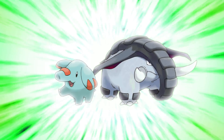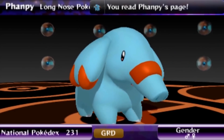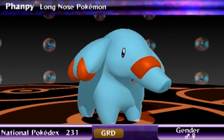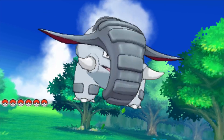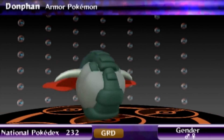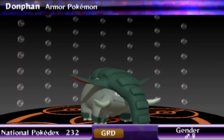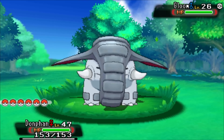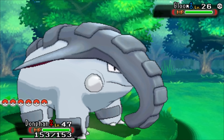Number 6: Phanpy and Donphan! Phanpy is one of the few Pokemon that give off starter vibes — that's a real compliment. It's incredibly cute and a unique take on an elephant, but then it evolves into one of the strangest yet genius designs in Pokemon. We saw a rolling tire elephant for the first time and nobody questioned it — we all thought it was a cool idea and incredibly well executed. When something this extraordinary works, you gotta give it props.